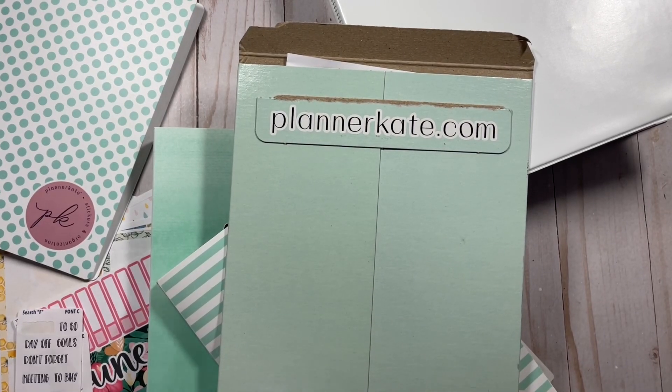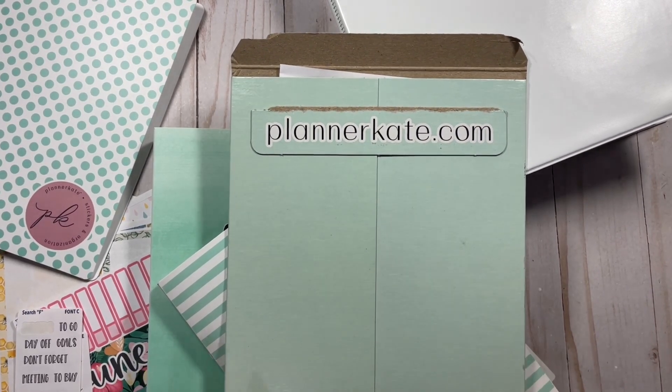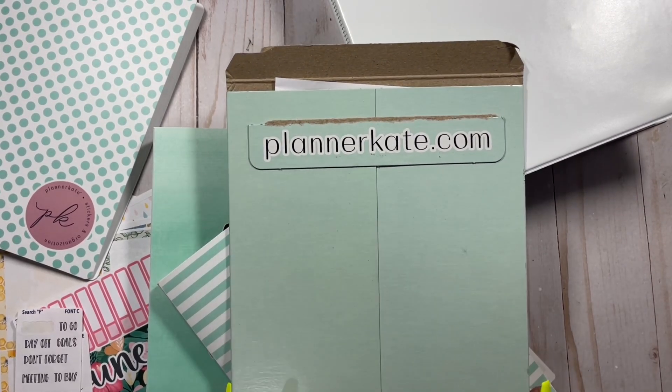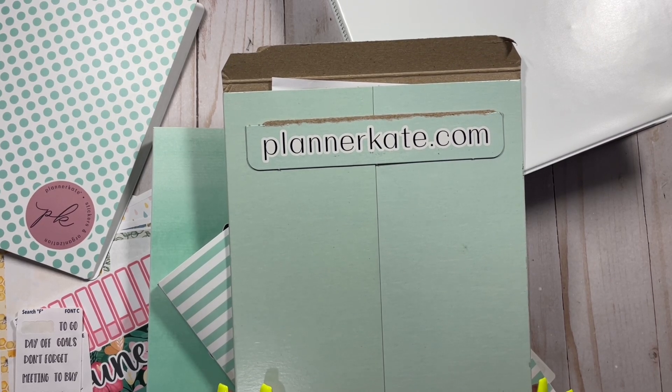Hi planners! Thanks so much for tuning in to my YouTube channel. It's me Chloe from Chloe2Plans and in this video I'm going to be organizing and doing a little bit of a haul for my brand new Planner Kate stickers. Y'all know that I love Planner Kate — I am an affiliate with her but I also really enjoy using her stickers in my planner. So let's not waste any time and get right into this video.